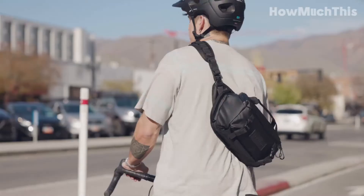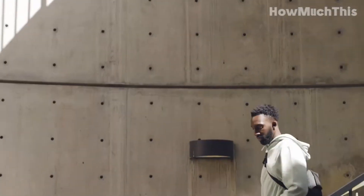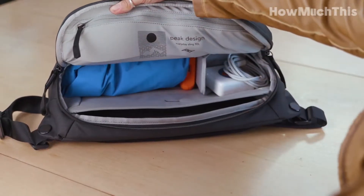Hello and welcome to How Much This. In 2023, the market is brimming with an impressive selection of top-notch sling bags that have captured the attention of fashion-forward individuals seeking a blend of functionality and style. These bags have become must-have accessories due to their versatility and convenient design.